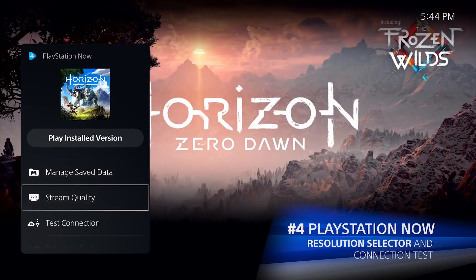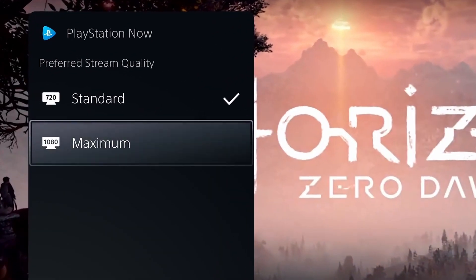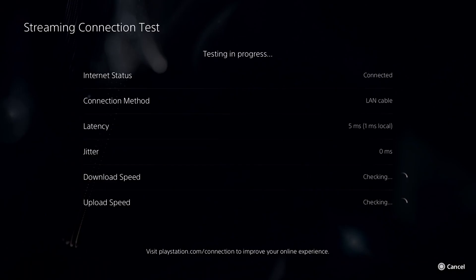Number four: PlayStation Now streaming service. This service will now provide the option to stream at 720p or 1080p as its maximum. It even has an onboard speed test so you can check your connection.